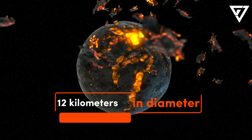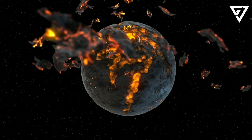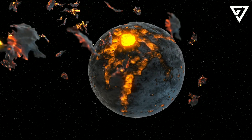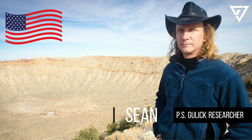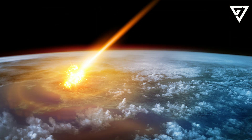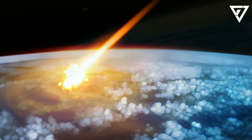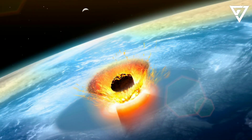The asteroid was about 7.5 miles in diameter and was traveling about 27,000 miles per hour when it created a 124-mile-wide scar on the planet's surface, said Sean Gulick, a research professor at the University of Texas Institute for Geophysics, who led the study. More importantly, the asteroid struck the planet at about 60 degrees above the horizon. This angle was particularly destructive because it allowed the asteroid's impact to eject a large amount of dust and aerosols into the atmosphere.